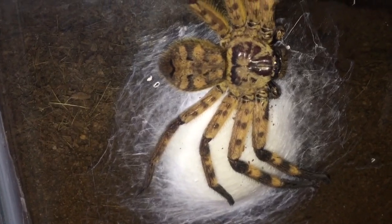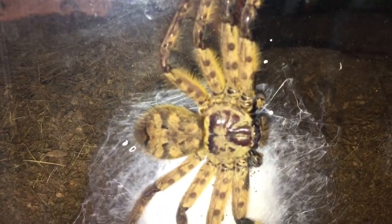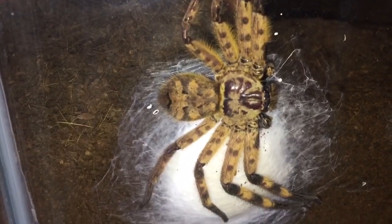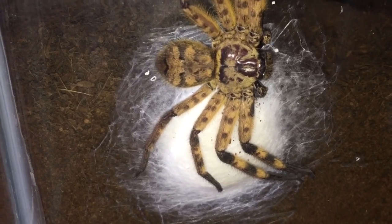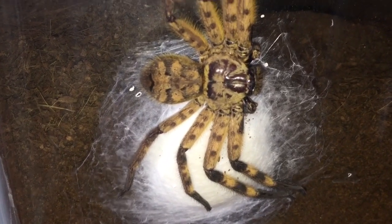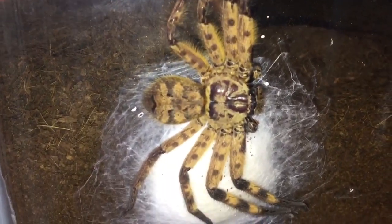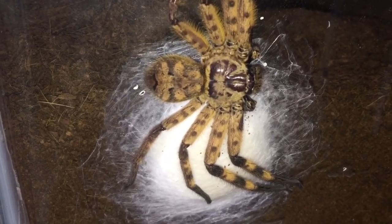Fantastic news. I've still got some crab spider slings available — I've only got nine left. I don't know if I'm going to keep them; I was going to keep them until I seen this, but I might sell them. I'm still only doing them for a pound each. As you can see, the sack is not as big as the first one, but she's a big girl — probably stretches out around about the four-inch mark.